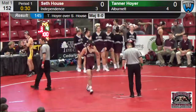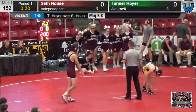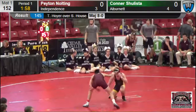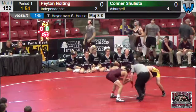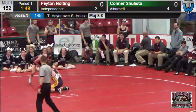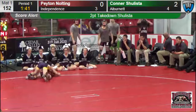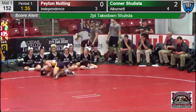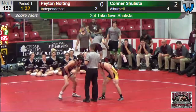We move on up to 152. Not a bad match by Seth House — Hoyer just took advantage of the stand-up with a nice counter, elevating Seth and getting some back points. Just got to get Seth in on those legs a little bit better. He's got to take that next step and be able to take down kids that are just a little bit better than he is. He's right on the cusp of becoming one of those ranked wrestlers, or one of those wrestlers that other teams know they're going to have a heck of a time scoring points on. Got to take that next step, take those shots on good opponents, and start learning what you have to do to take down a ranked wrestler.